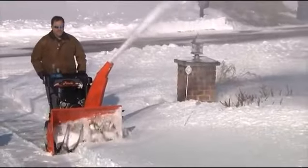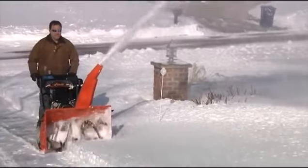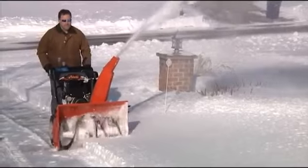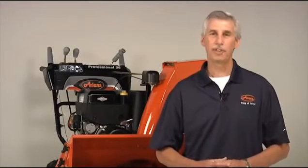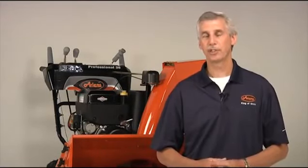These machines are durable and dependable, and come with standard features like automatic traction control, commercial duty skid shoes, and drift cutters. Hi, I'm Dick Ando from the Aarons Company. I'd like to take a minute to share with you some of the key features of the Aarons Professional Series snow throwers.